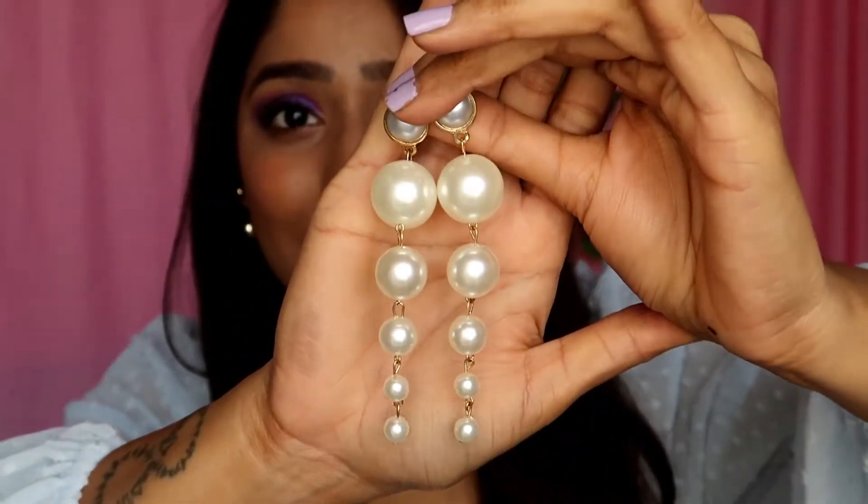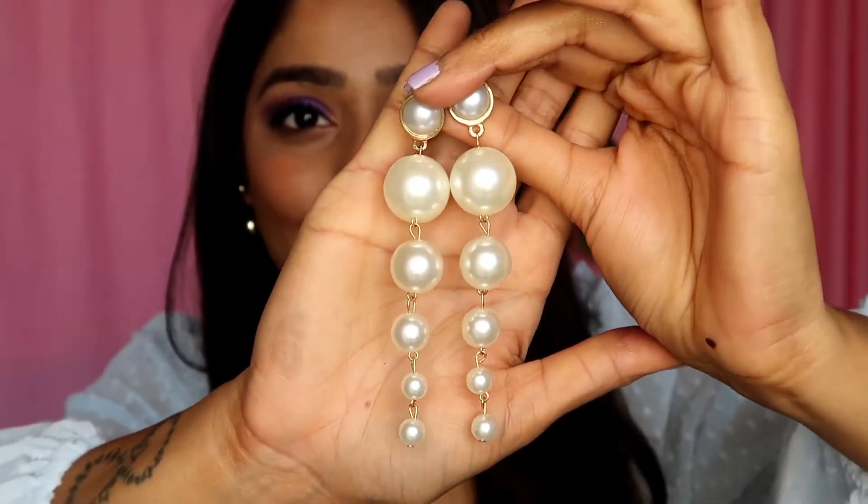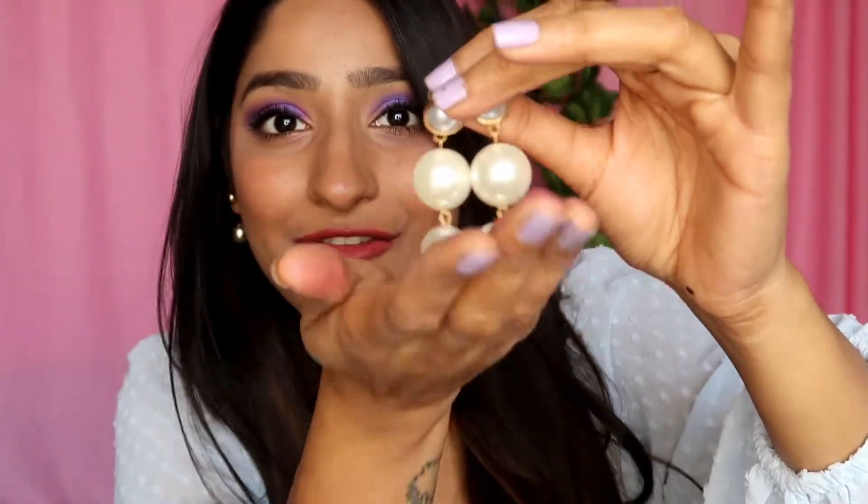My next pick is also very feminine — these are pearl earrings. They're absolutely gorgeous, very lightweight, so you can wear them whenever you want. They look so glam and really beautiful.